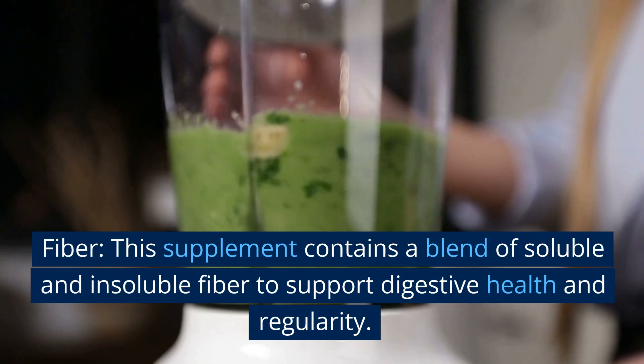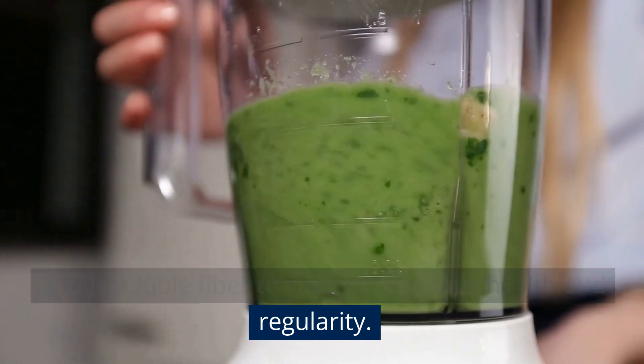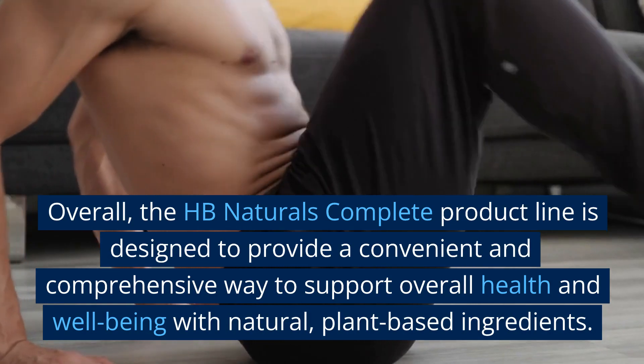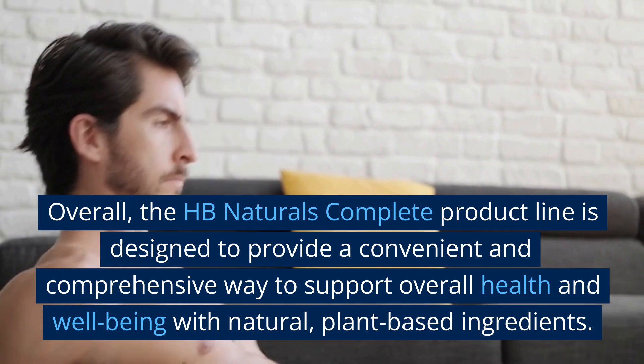Fiber. This supplement contains a blend of soluble and insoluble fiber to support digestive health and regularity. Overall, the HB Naturals Complete product line is designed to provide a convenient and comprehensive way to support overall health and well-being with natural, plant-based ingredients.